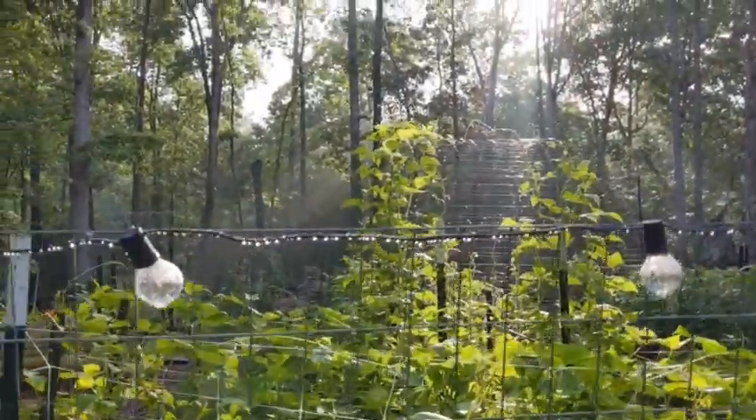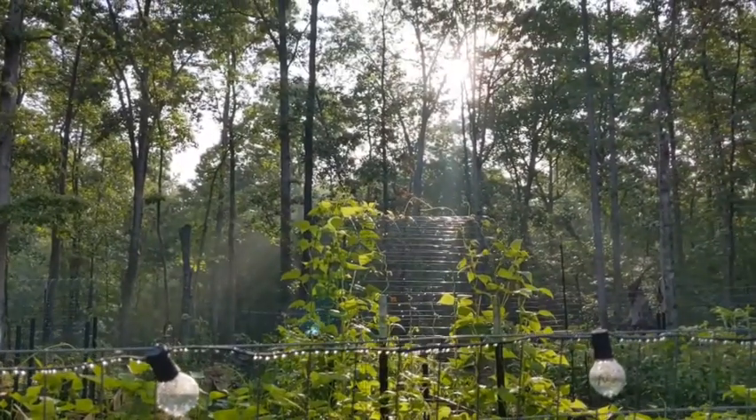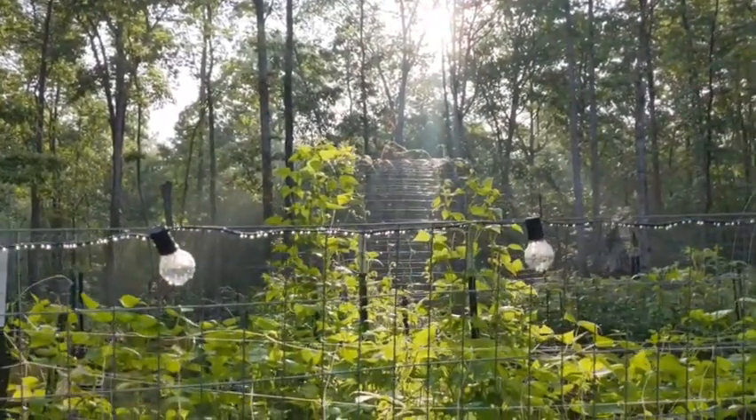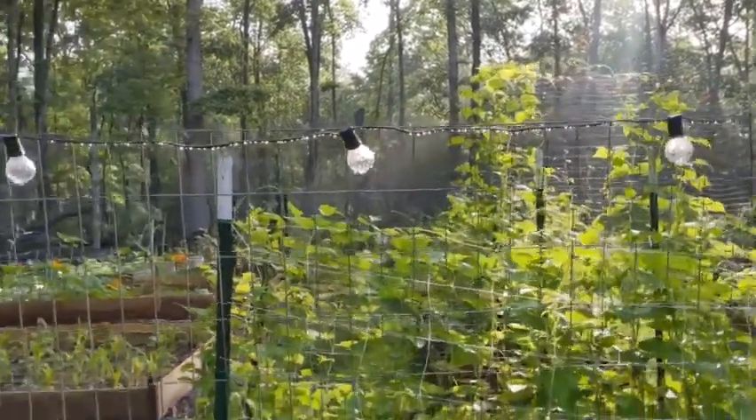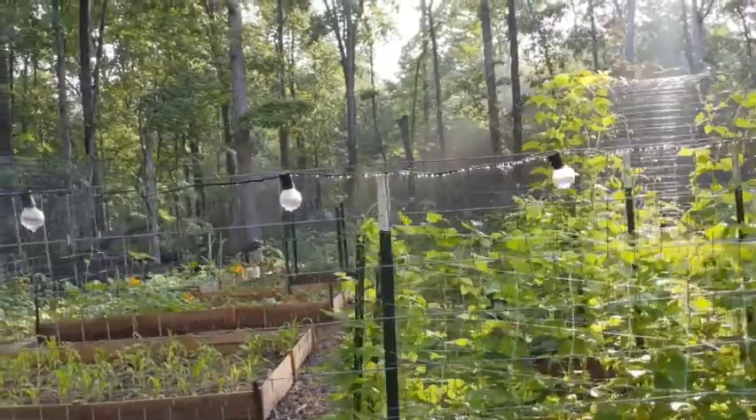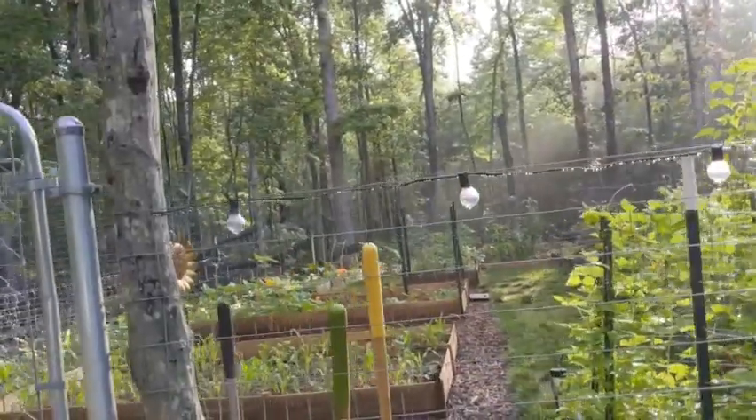We were out here last night talking about potentially moving the high tunnel while we were blocking up the beehives, and these lights came on as we were getting ready to leave and it was so beautiful — just magical.